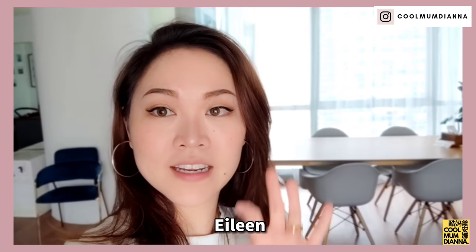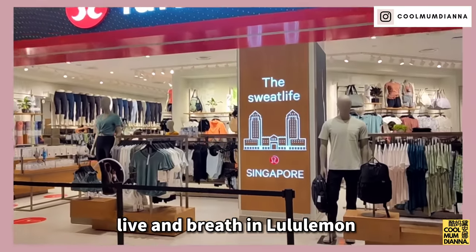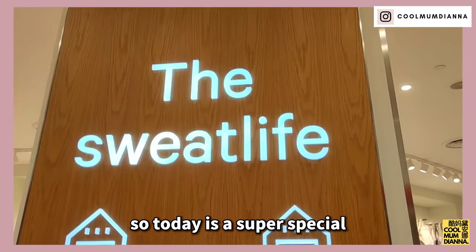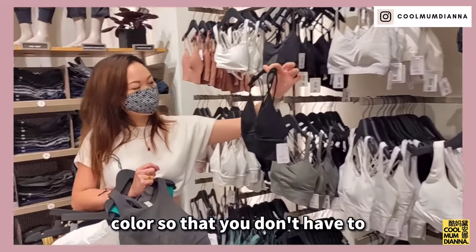Hey guys, I'm gonna meet my friend Eileen at the Lululemon in Takashimaya. She's a resident sales consultant. You guys know that I live and breathe in Lululemon — this is all I wear every single day. Today is a super special episode. I'm trying on every single bra at the Lululemon store in every single color so that you don't have to.